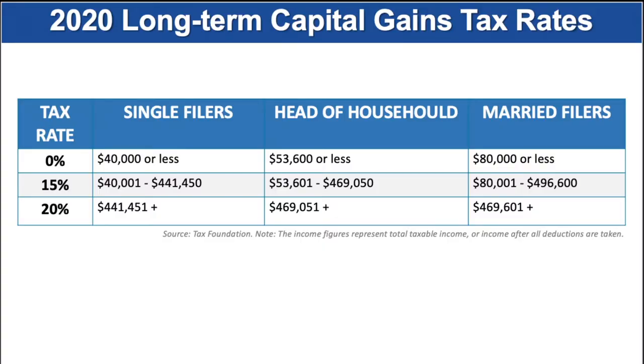Long-term capital gains were still taxed in 2020 at favorable rates, so they can be more tax efficient than ordinary income. Rates for capital gains are 0, 15, and 20 percent if they're long-term. So that means long-term capital gains are usually better tax-wise than many other types of income.